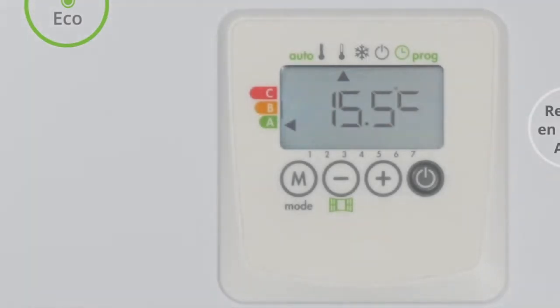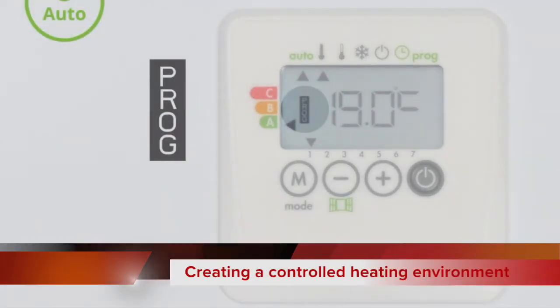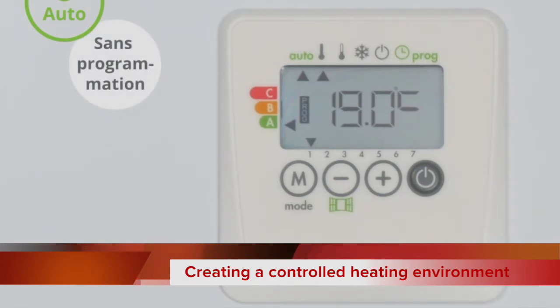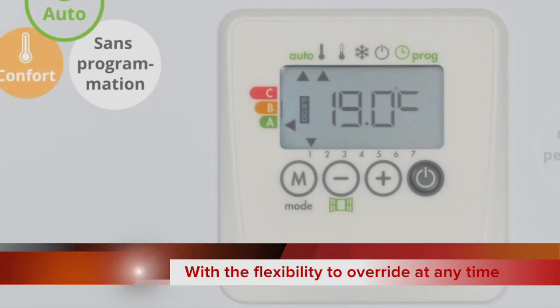Indeed, the tap of the M button will engage the auto mode, which empowers the radiators to automate heat cycles depending only on detected occupancy patterns. At any time, I can return to my manual programs, which will display as PROG on the radiator screen.